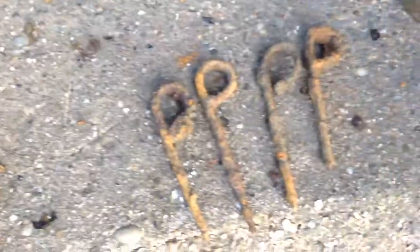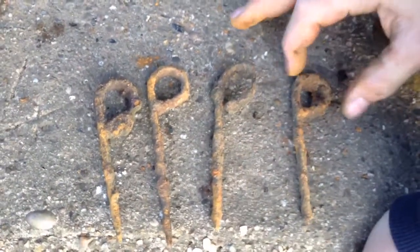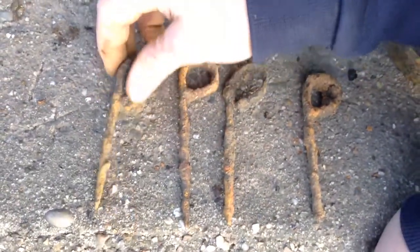And then we've got these four pieces. I thought they were hand grenade pins but I think otherwise now - I don't know what they are. If anybody knows what they are, please put it in the comments.